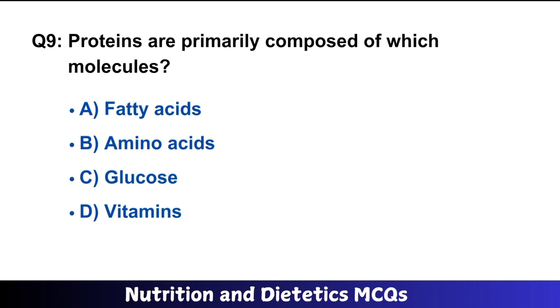Question number 9: Proteins are primarily composed of which molecules? The right answer is option B: amino acids. Proteins are the polymers of amino acids.